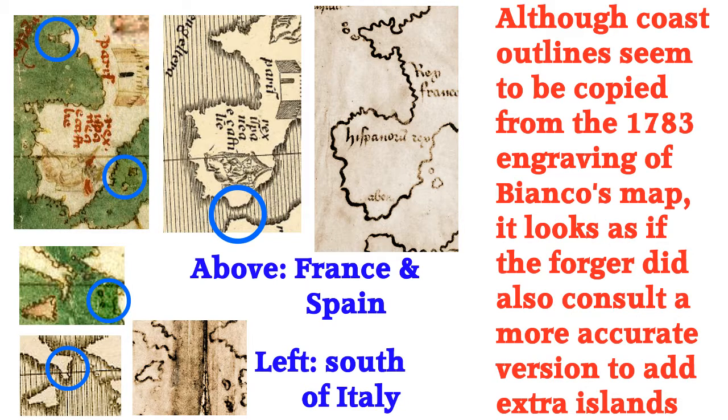Here's a small revision of the claim that the maker of the Vinland map used a slightly incorrect 1783 engraving of Andrea Bianco's 1436 world map. Here are a couple more examples of the evidence for that claim, but also evidence that the engraving may just have been used for convenience by a forger who also had access to a photographic version and used that to add one or two features missed in the engraving.